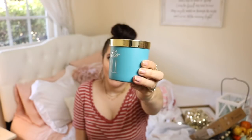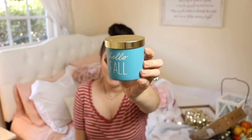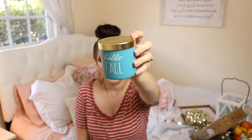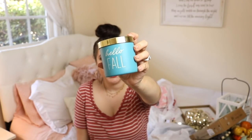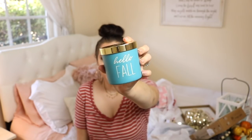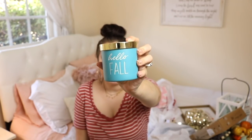I picked up this little candle from TJ Maxx - it just says 'Hello Fall' and it's a pretty bright blue. I think I'm actually going to be returning it because I found a different candle that's going to go better in our kitchen. But if you're looking for just a cute dainty candle, these ones are only $2.99 at TJ Maxx. They have a bunch of different ones - I saw another one that said 'Grateful, Thankful, Blessed' - so they have a great variety.